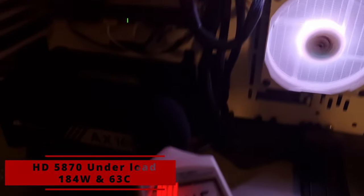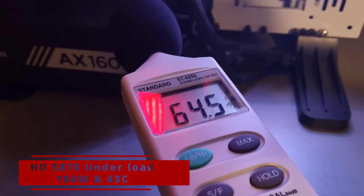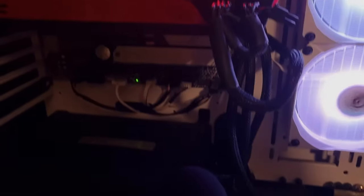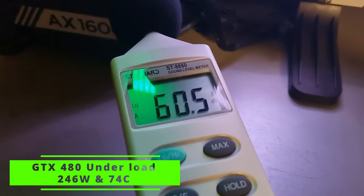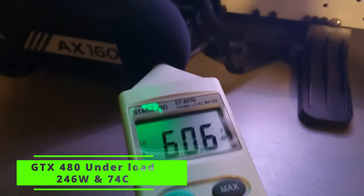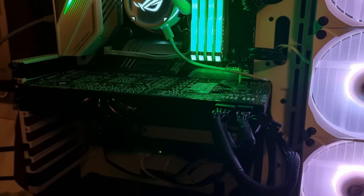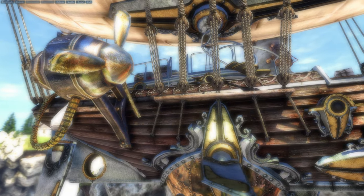The 5870 under load reaches a peak of just 63°C and around 64 dB — it's not too noisy either. The system power consumption was at 184 watts during testing. The GTX 480 runs hotter at 74°C, but still managed to beat AMD by staying at around 61 dB. The total system power draw was significantly higher at around 246 watts at the wall. Now, for the benchmarks.